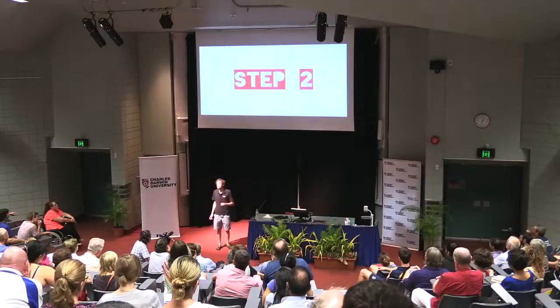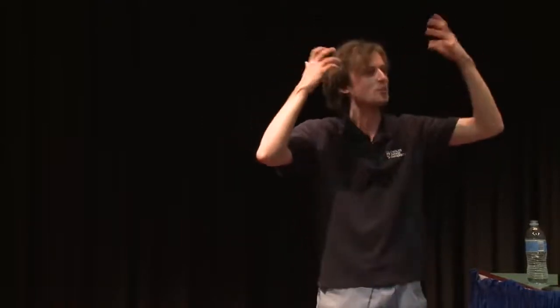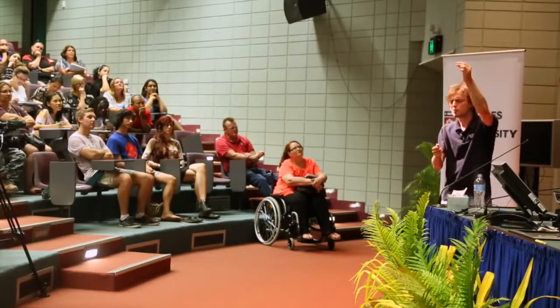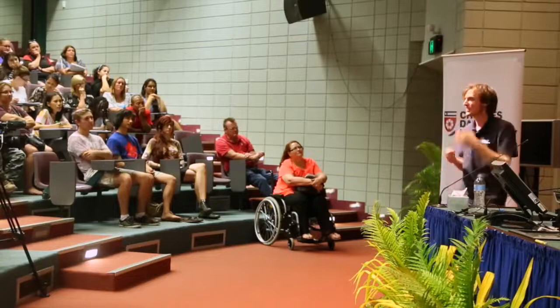Step number two is about how to recall things once you've got them into your brain — that can be just as tricky as actually memorizing them. Take a normal situation: you're studying and you read that the capital of Macedonia is Skopje. You take this bit of information and put it in your brain somewhere. You hope that it will stay there, and sometimes it does. Then a couple of days later the real problem occurs.